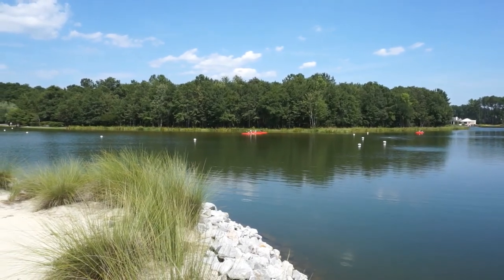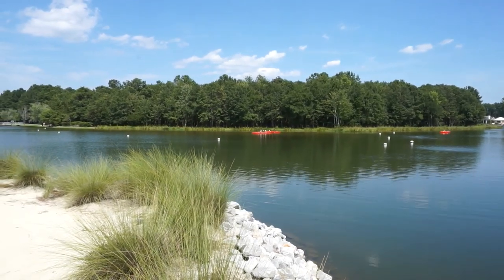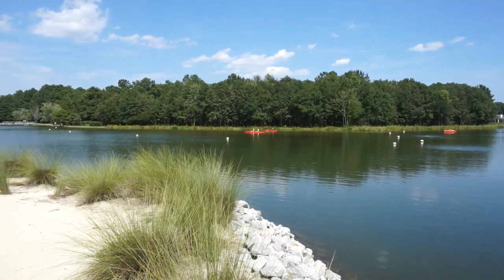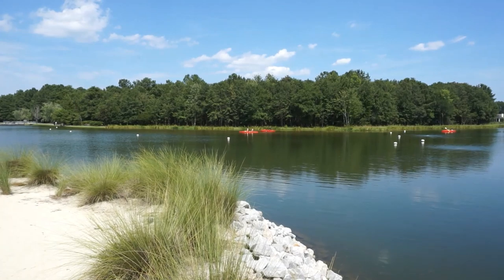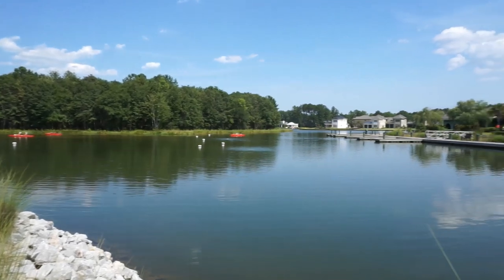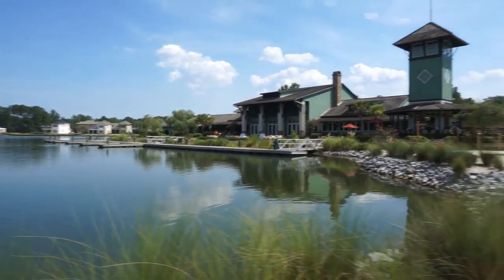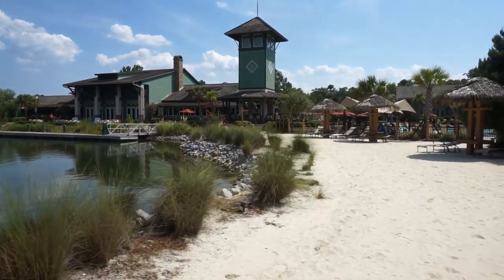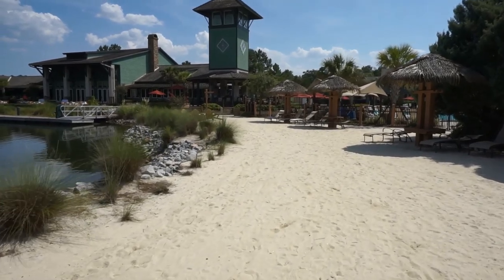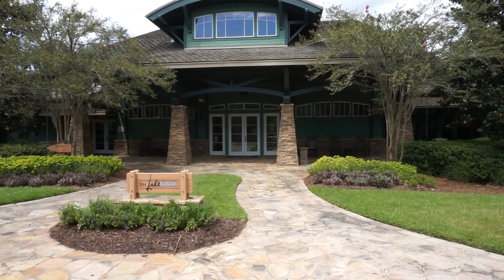Across the water is the community campground and park. Kayaking is popular here on the freshwater lake, and kayaks are complimentary — or you can store your own, also complimentary, over in the boat house. If you just want to wiggle your toes in the sand, you can do that right here at the beach next to the lake.